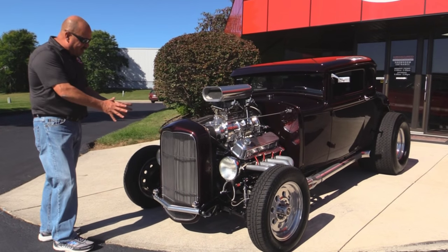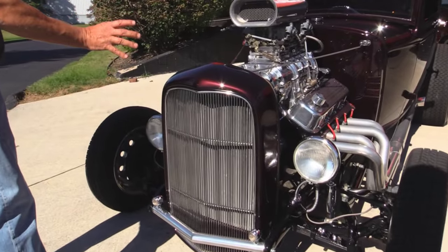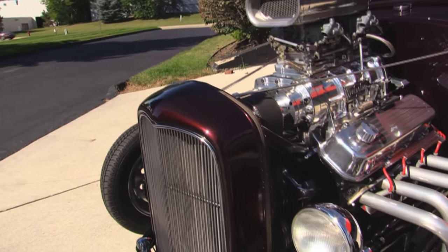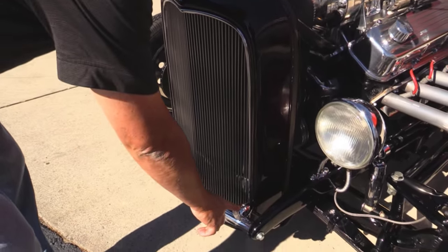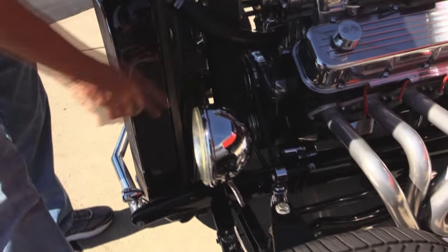Look at this baby. I love the 32 grille. The paintwork on it is beautiful — it's a dark plum color with some awesome metallic in it. Stainless grille. We've got what looks like a chrome cross pipe, or that may be polished aluminum. We've got some little marker lights here — those are probably also turn signals. Great looking headlights. Chrome shocks.